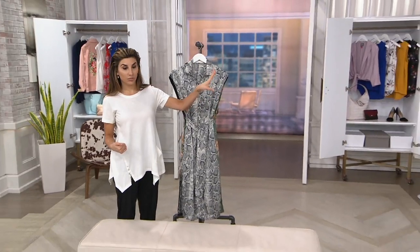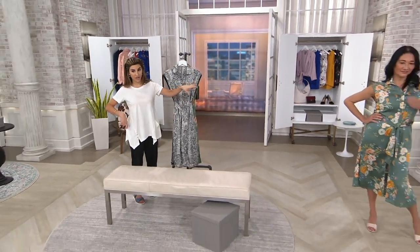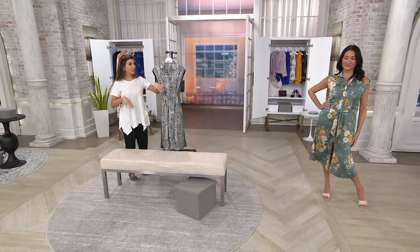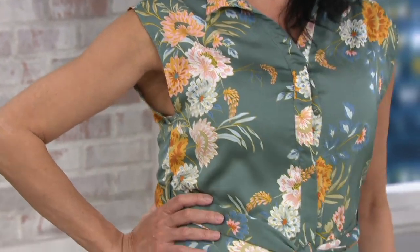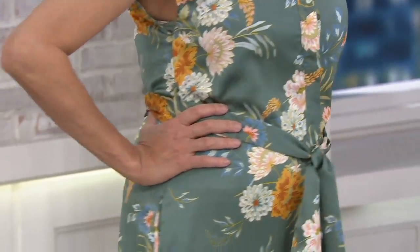Notice as she's holding her arm up — the way it's cut, you don't see her bra or anything. Really well-made. A377234 is your item number.